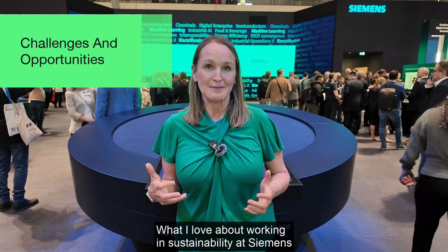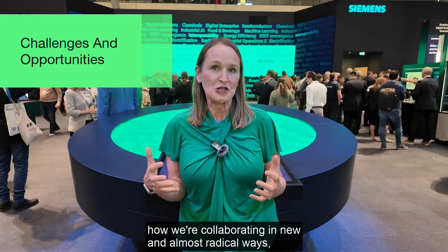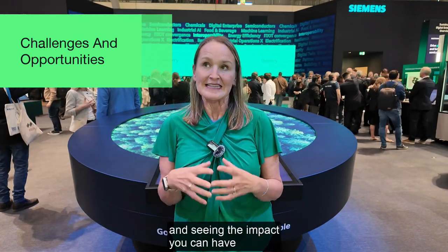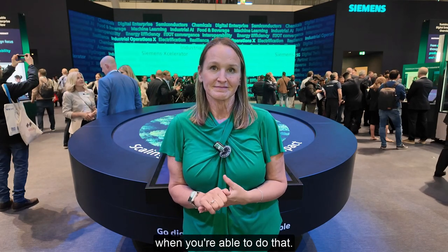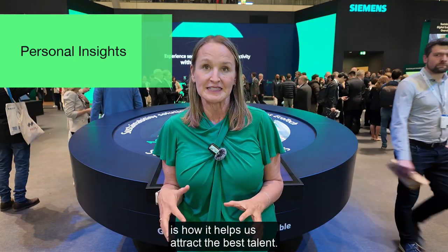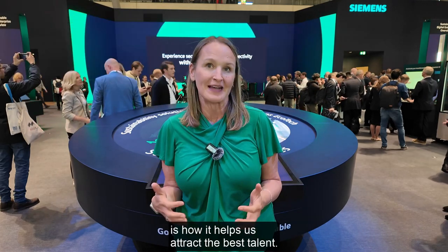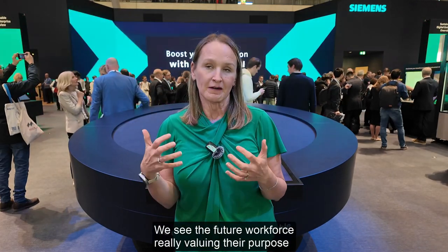What I love about working in sustainability at Siemens is how we're connecting people, collaborating in new and almost radical ways, and seeing the impact you can have when you're able to do that. One of the best unexpected benefits from really focusing on sustainability at Siemens is how it helps us attract the best talent — the future workforce really values their purpose and a more sustainable planet for them, their children, and their grandchildren.